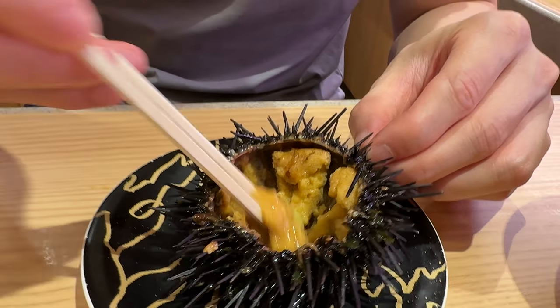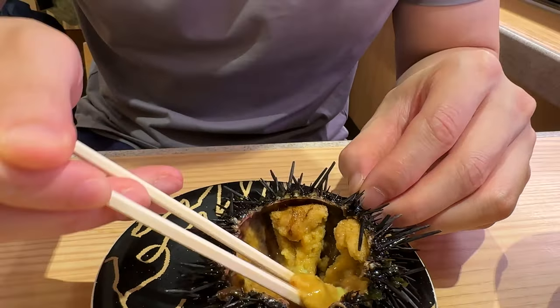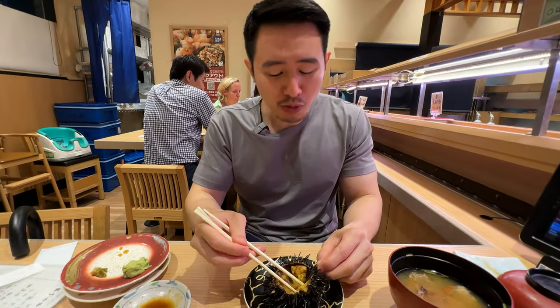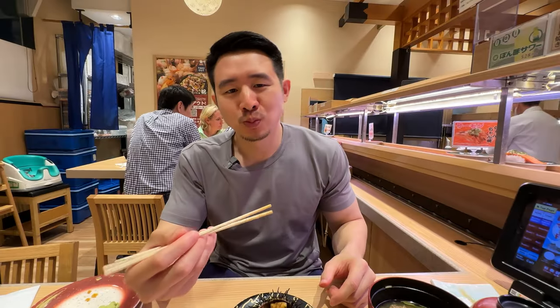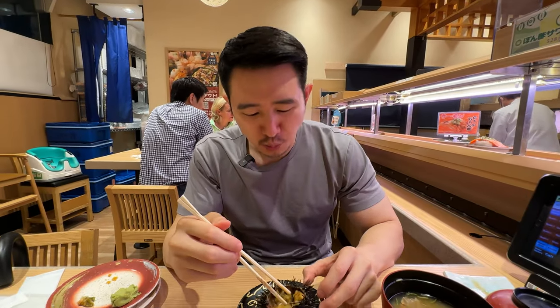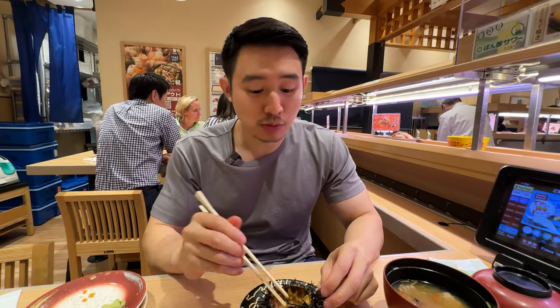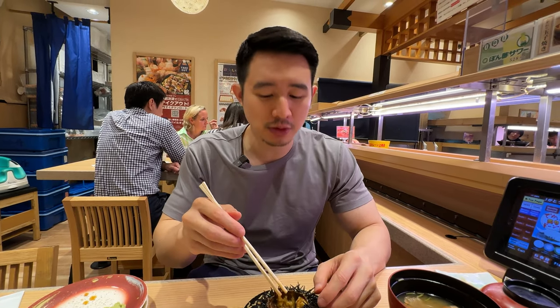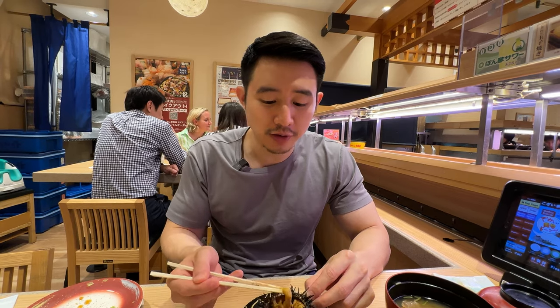I'm going to grab a little bit of wasabi there. Mmm — oh, that was a lot of wasabi actually, kind of getting to my nose. Really, really good though. Oh, so creamy. It's almost like you don't even need rice, you don't even need soy sauce. The taste is just so clean, almost like you don't want to disrupt that sweetness of the sea urchin.